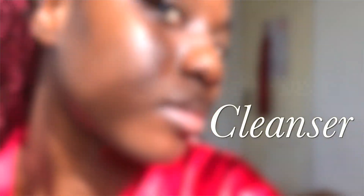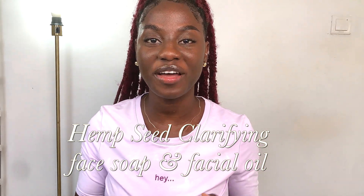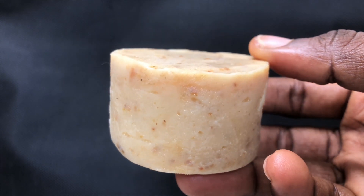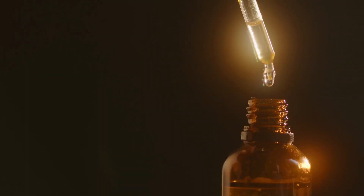The first thing I changed in my skincare routine was my cleanser. I got the combo — the hemp seed clarifying face soap and face oil from Mabel Green. Hemp seed oil has a comedogenic rating of zero, which means it does not clog your pores in any way.